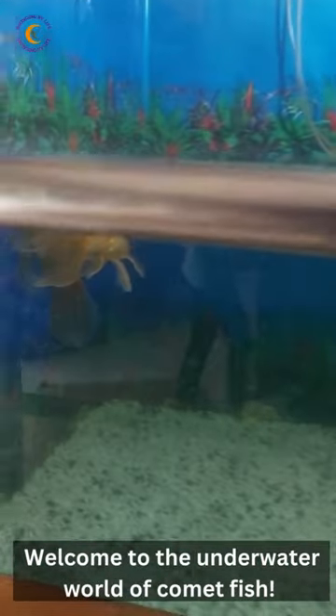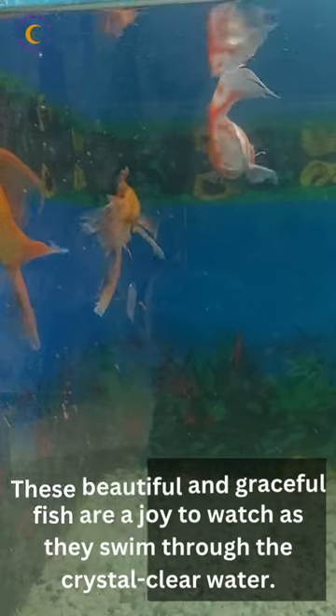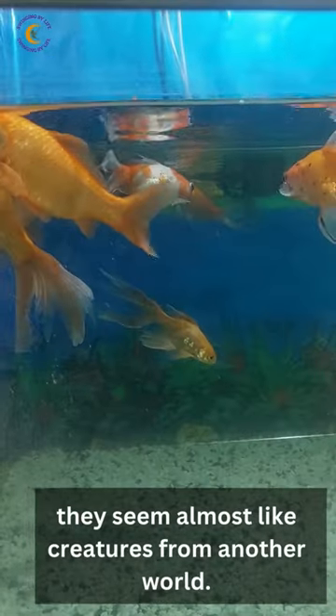Welcome to the underwater world of comet fish. These beautiful and graceful fish are a joy to watch as they swim through the crystal clear water. With their long, flowing tails and vibrant colors, they seem almost like creatures from another world.